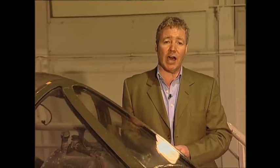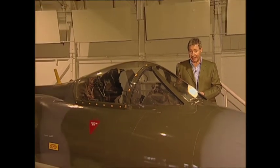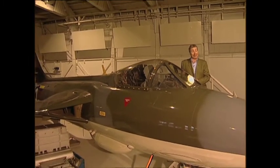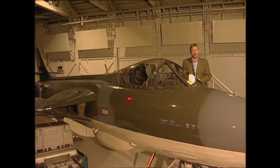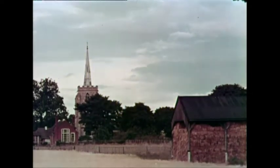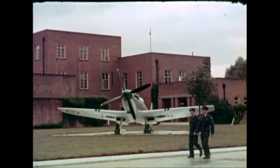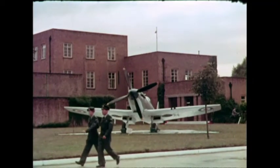Our next few films are in chronological order. The first was made in 1959 and features the Hawker Hunter, flown by the Black Arrows aerobatic team of Treble One Squadron. Here in the heart of the quiet Suffolk countryside is the home of one of the world's most remarkable jet squadrons — 111 Squadron Royal Air Force, a crack squadron famed all over the Western world as Treble One.